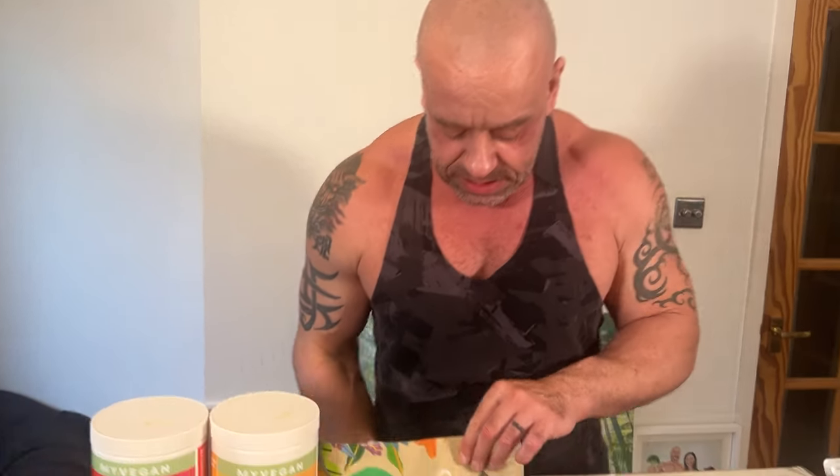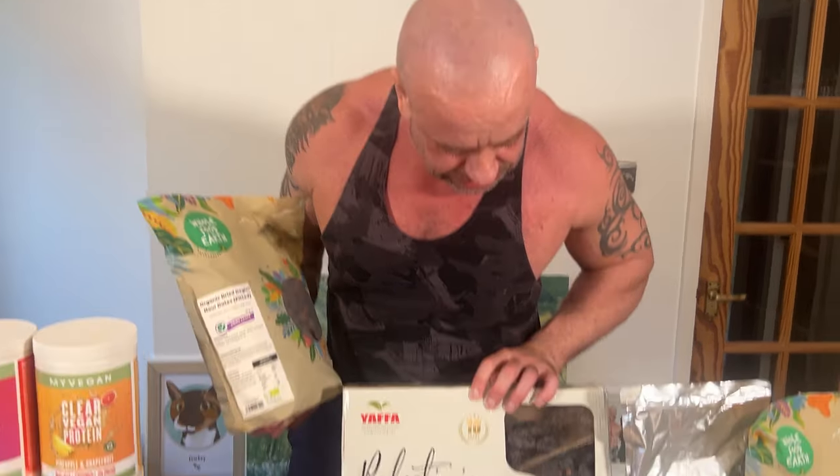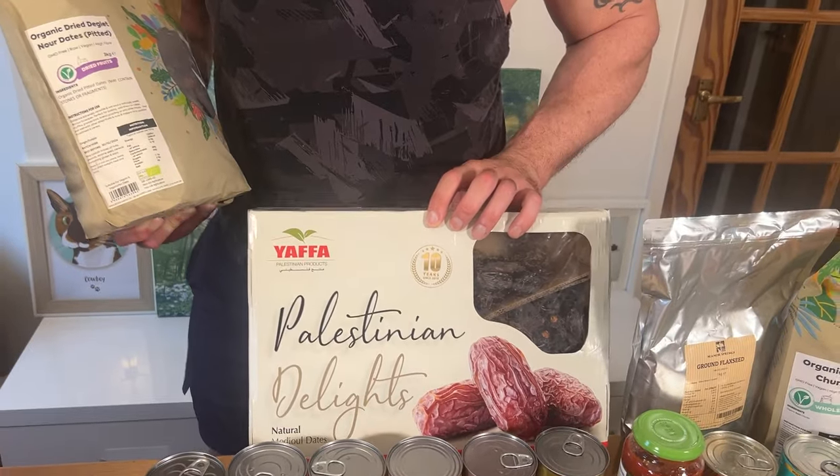Top tip there. Dates — we use a lot of dates, particularly when I'm on a gaining cycle. Because a Medjool date, for instance, they're not that big — about the same calories as an apple. So I'll switch between the two depending on whether I'm bulking or cutting, which makes it so easy.